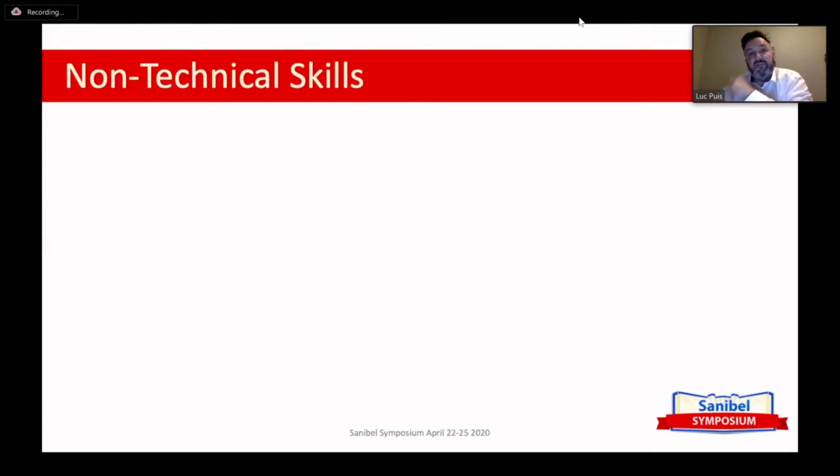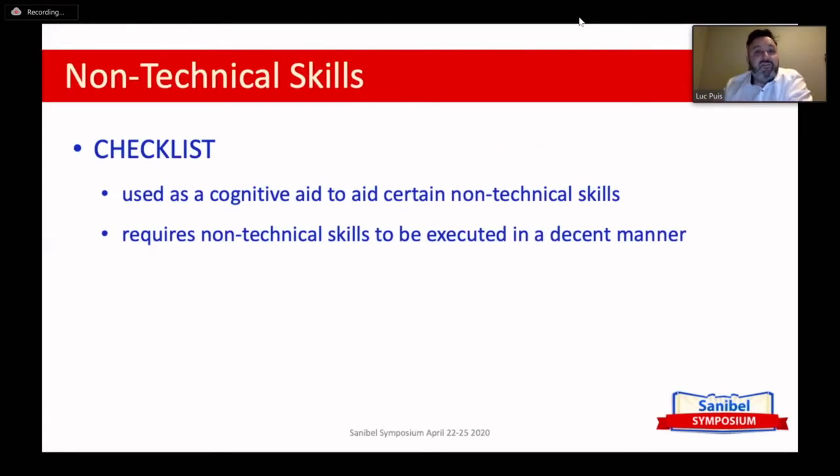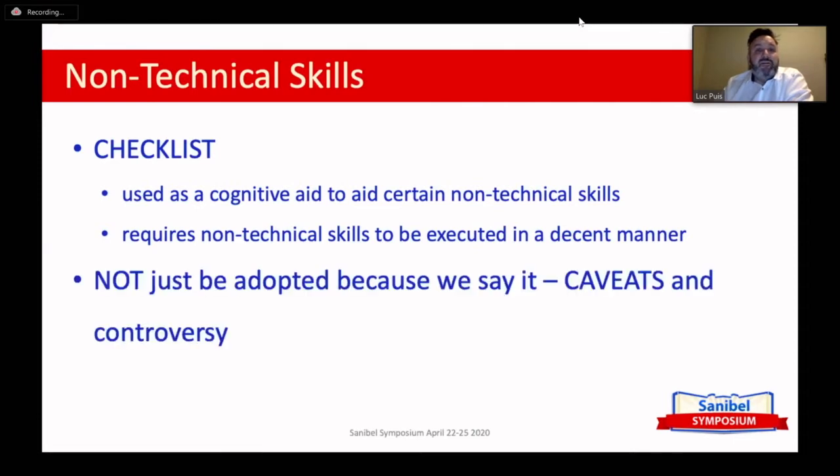Non-technical skills are things we need in our profession, and hopefully your surgeon and anesthesiologist are aware of them too. A checklist is a cognitive aid that can help support certain non-technical skills, and it also requires those non-technical skills to execute it properly — it goes both ways. And I am pro-checklist; I'm not going to lie about it, otherwise I probably wouldn't be giving this presentation. But you don't need to adopt it just because we say so — a checklist is surrounded by controversy and there are many caveats and pitfalls you need to take into account.